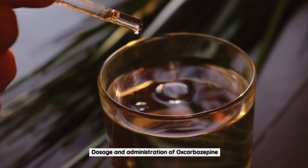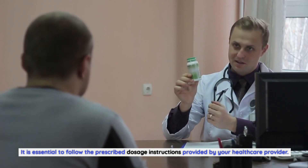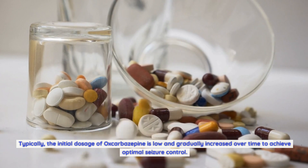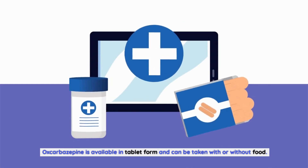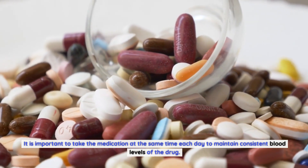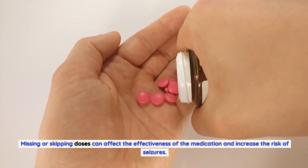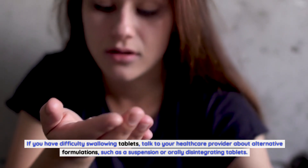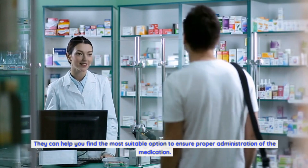The dosage of oxcobazepine will vary depending on the individual and the specific condition being treated. It is essential to follow the prescribed dosage instructions provided by your healthcare provider. Typically, the initial dosage of oxcobazepine is low and gradually increased over time to achieve optimal seizure control. Oxcobazepine is available in tablet form and can be taken with or without food. It is important to take the medication at the same time each day to maintain consistent blood levels of the drug. Missing or skipping doses can affect the effectiveness of the medication and increase the risk of seizures. If you have difficulty swallowing tablets, talk to your healthcare provider about alternative formulations, such as a suspension or orally disintegrating tablets.